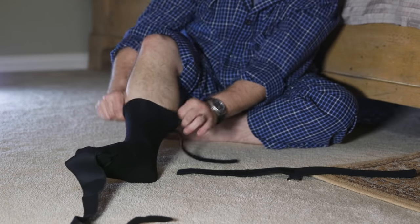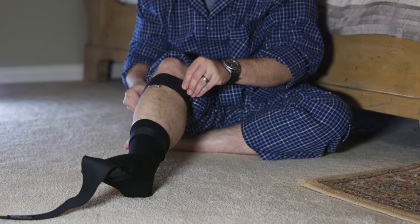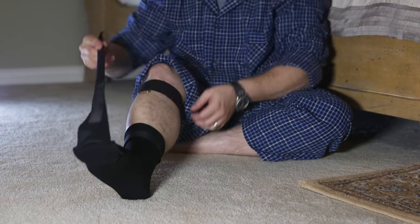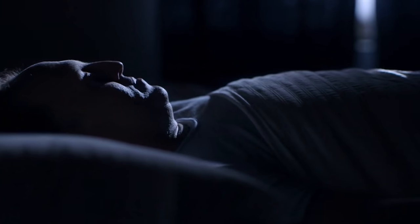Pro Stretch Night Sock helps alleviate heel pain associated with plantar fasciitis, Achilles tendinitis, calf muscle cramps, or runner's cramps. By keeping your foot in a slightly flexed position, it comfortably stretches the calf and soft tissues of the foot, speeding up recovery while you sleep.